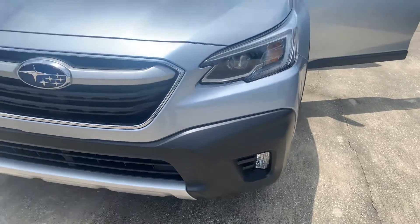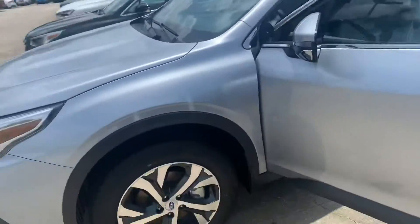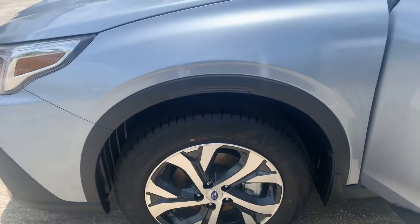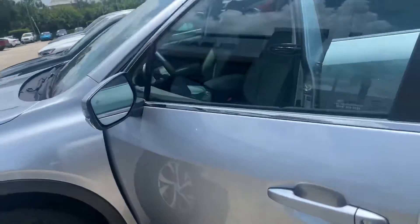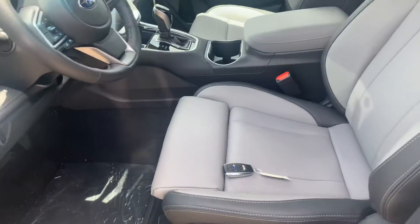I'll show you the LED fog lights. Those are beautiful 18-inch wheels on there, and keyless entry.